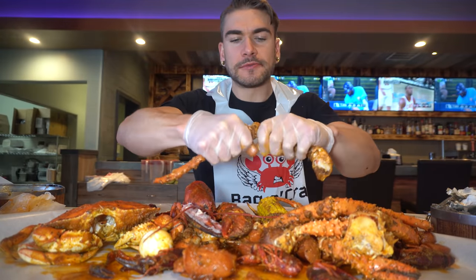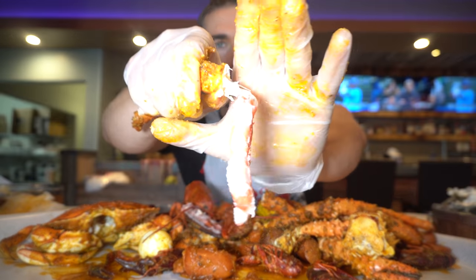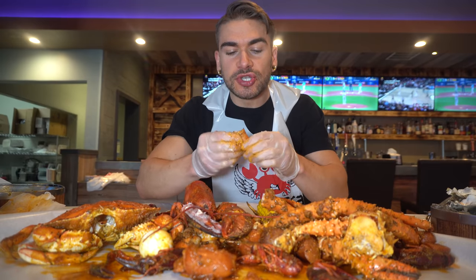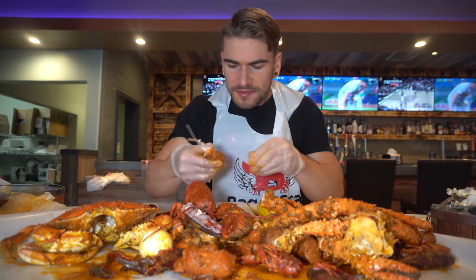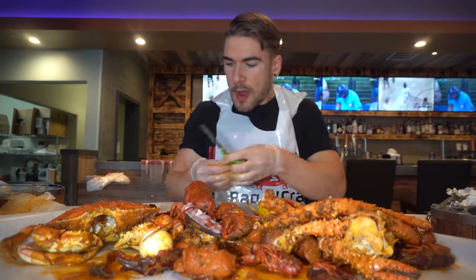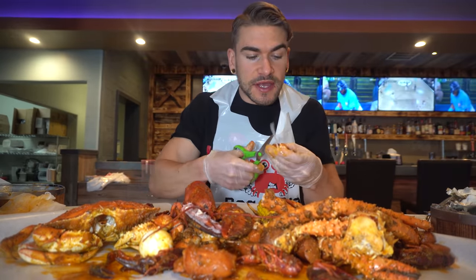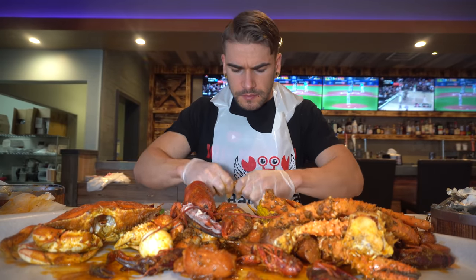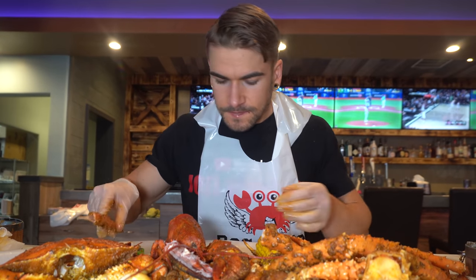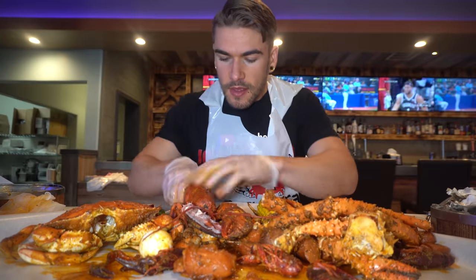All right, now let's try some of these crab legs. Oh yeah, guys, just look at that meat. Oh my gosh, everybody, so tender, so juicy. I'm gonna grab my scissors — definitely a good necessity for crab. Everybody, let me know what your favorite type of seafood is down below, like in a boil. I just love crawfish so much. Yeah, I love crawfish. I like lobster too.